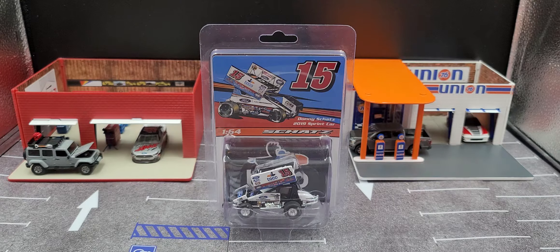The link will be in the video description if you'd like to order this car, or the three-pack, which is what I ordered, consisting of his 2018 car, the 2019, and 2020. All the links will be in the video description to order your favorite diecast.